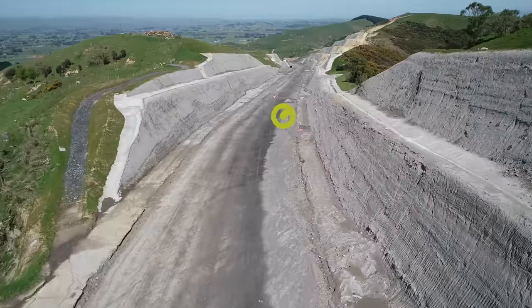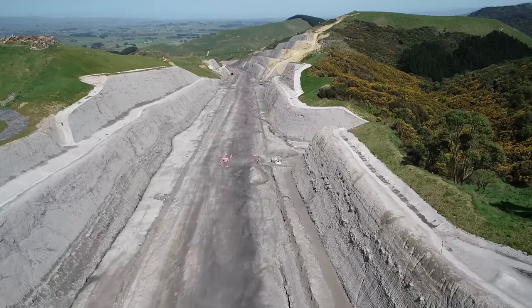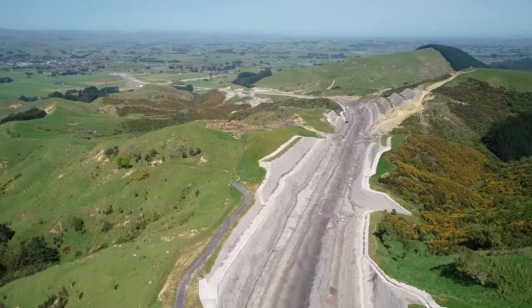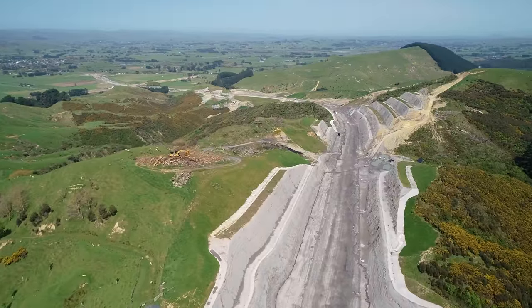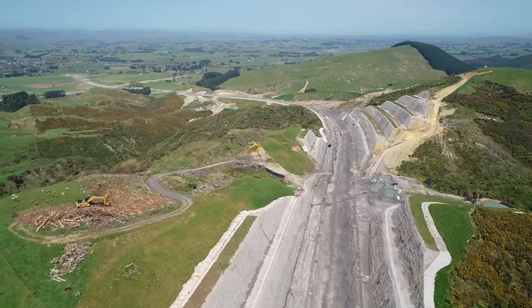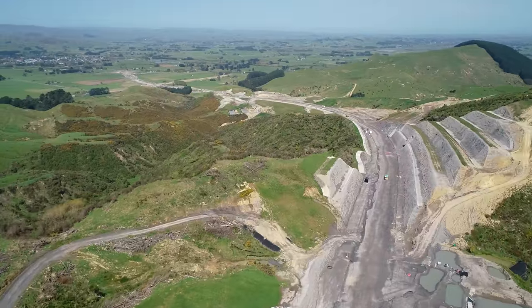Flying now into Cut 28 — work is continuing here with network drainage being installed. Down below on our right a wetland is soon to be constructed, and another culvert is to be installed through here as well.